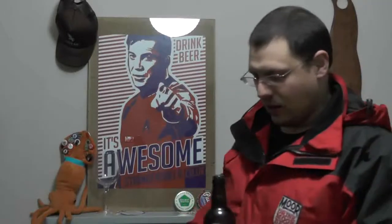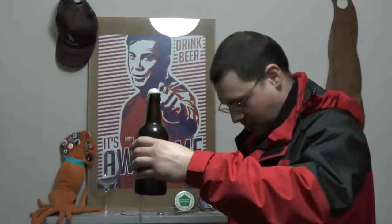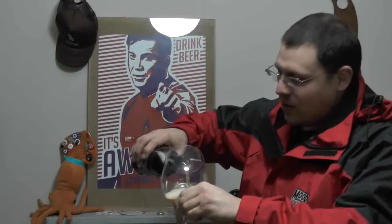It recreates the flavours of Westerham ales as they were enjoyed by Sir Winston Churchill. So, a very traditional English ale. I didn't mention — this is a bottle-conditioned beer.